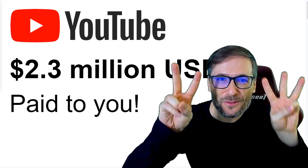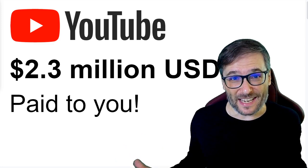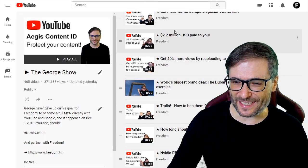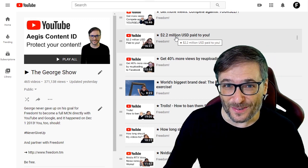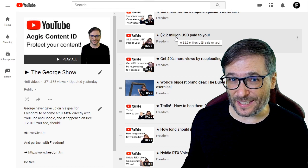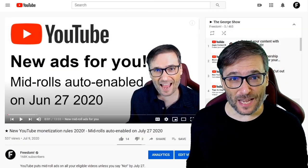We just paid you $2.3 million, Freedom Family, for all your hard work making videos this month. It is a monthly payment. Last month we sent you $2.2 million. In case you didn't get your piece of this money, or if you'd like to earn more, I'd like to give you a few tips.